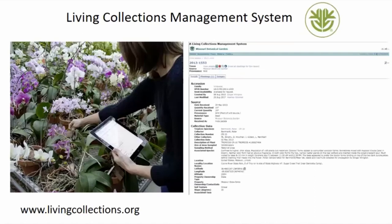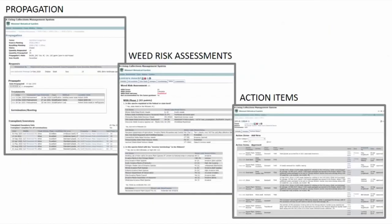Going back to the library comparison, just like a library, we have a catalog. In our case it's the Living Collections Management System — it's open to the public at www.livingcollections.org. In it, you can find data about all the plants in the garden, their history, and how they were cultivated. Some data behind the scenes is hidden to protect the plants, but the horticulture department would be happy to make that available upon request. Additional information includes propagation information, weed risk assessments, and action items that track the plants throughout their lifespan. If you have a project, we're happy to make this data available.